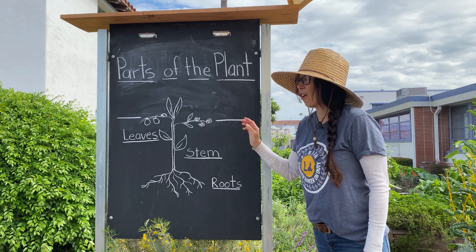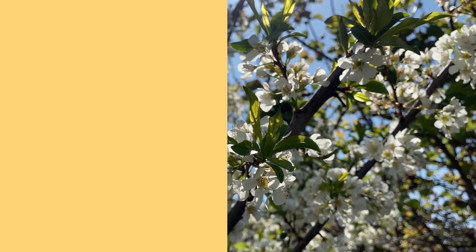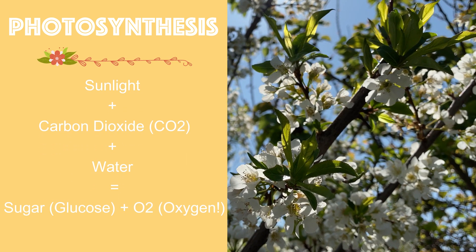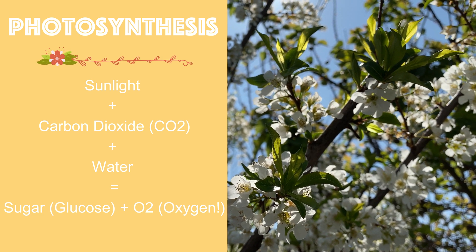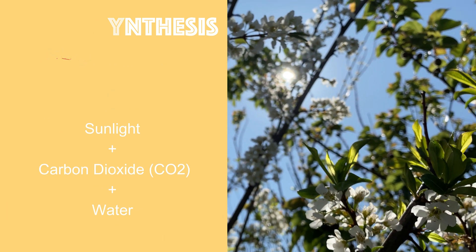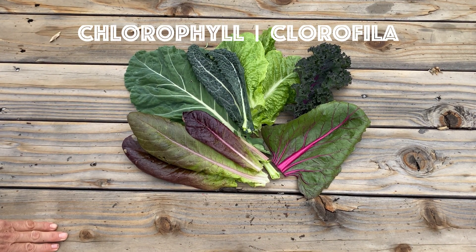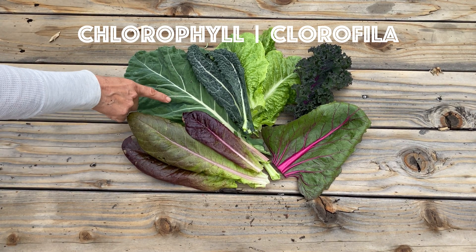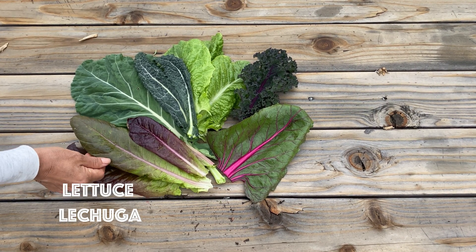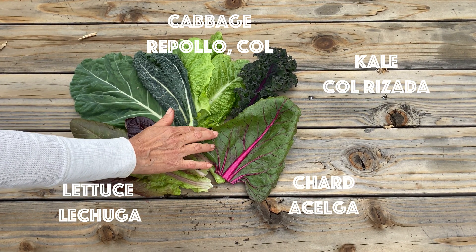The next part we'll talk about are the leaves. Leaves are super important because this is where photosynthesis takes place. Photosynthesis is the process when the plant uses sunlight, carbon dioxide from the air, and water from the soil to make sugar and oxygen. The sugar, also called glucose, becomes food for the plant. Leaves are usually green because they have a pigment called chlorophyll, which helps the plant with photosynthesis. There are a lot of leaves that humans like to eat such as lettuce, cabbage, kale, and Swiss chard.